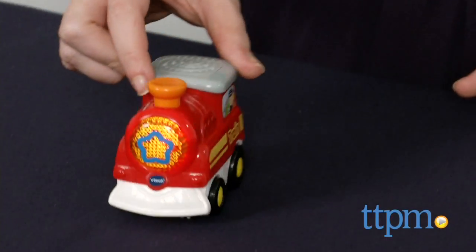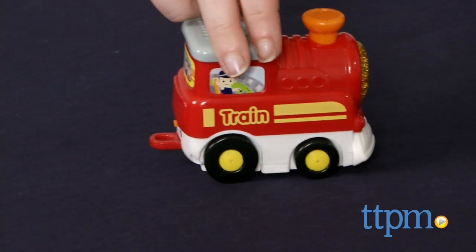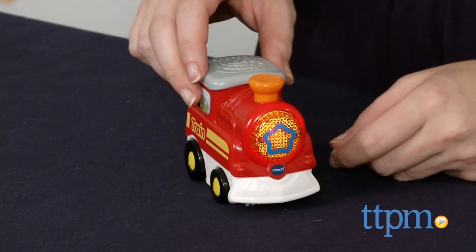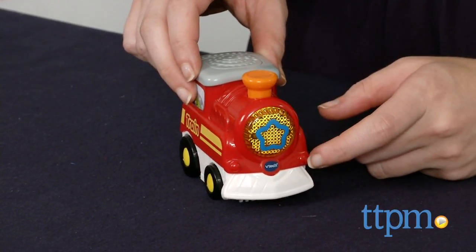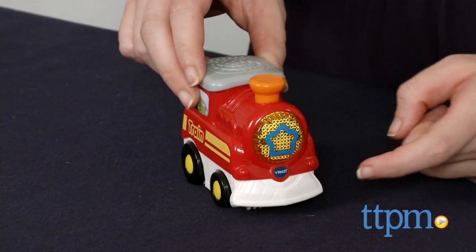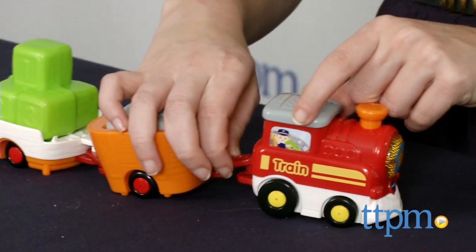The vehicle features more than 25 songs, melodies, and phrases activated by pressing the button on the front of the train or rolling the train forward. Of course, the super fun feature of this vehicle is when it's used with the GoGo Smartwheels play sets, which when rolled over any smart point location will engage the vehicle with different sounds and phrases.